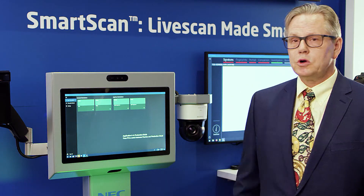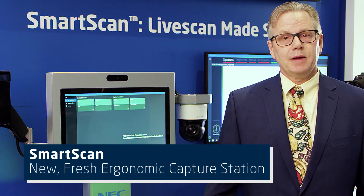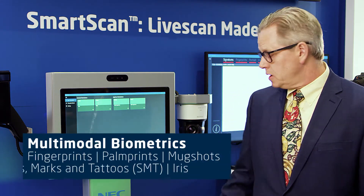A couple of years ago at our users conference, we introduced our Smart Scan Station. We've made a number of changes to our cabinet with more compact, faster, and smarter peripherals to capture multimodal biometrics from fingerprints,